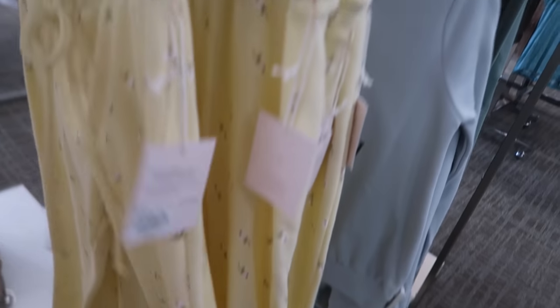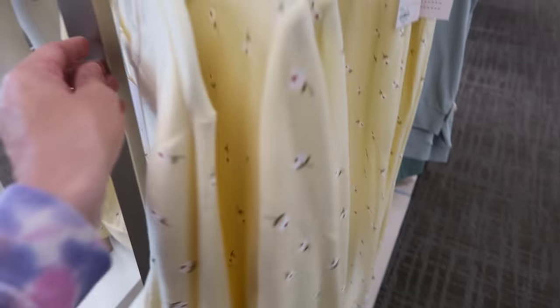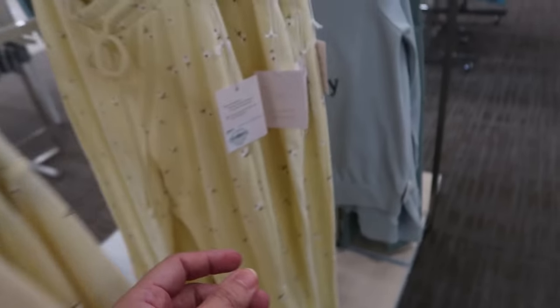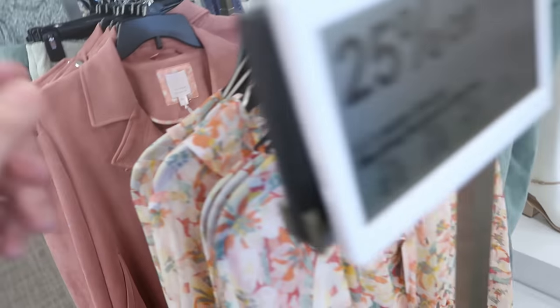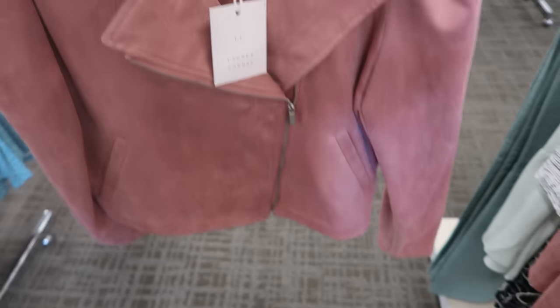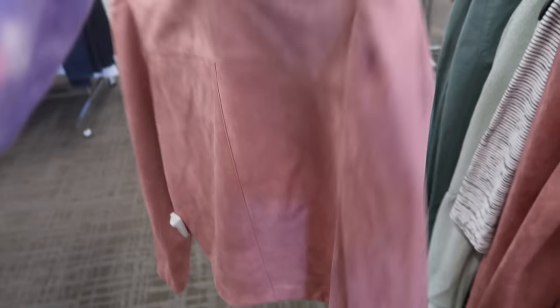The joggers have a drawstring and are super comfortable. They're 25% off — $30 for the top and $30 for the bottom. The LC brand also has these pink faux suede moto jackets, normally $61. It's a moto style with a little shoulder detailing, some buttons — that's what the back looks like.